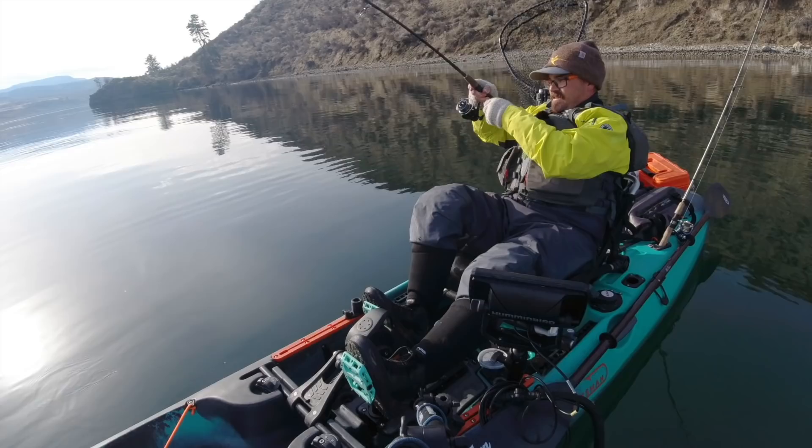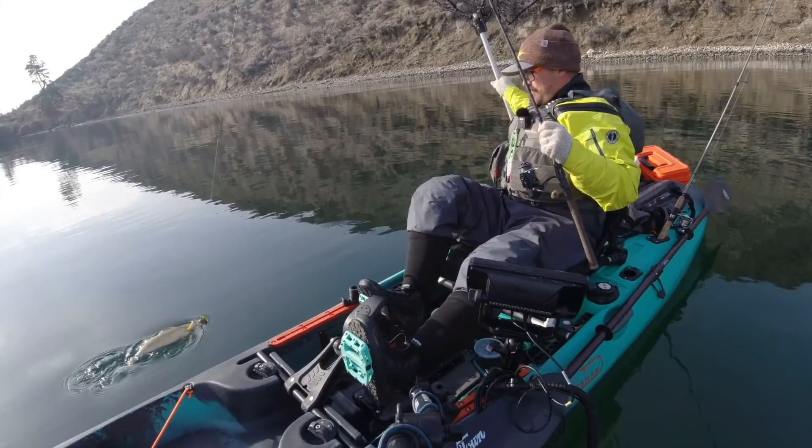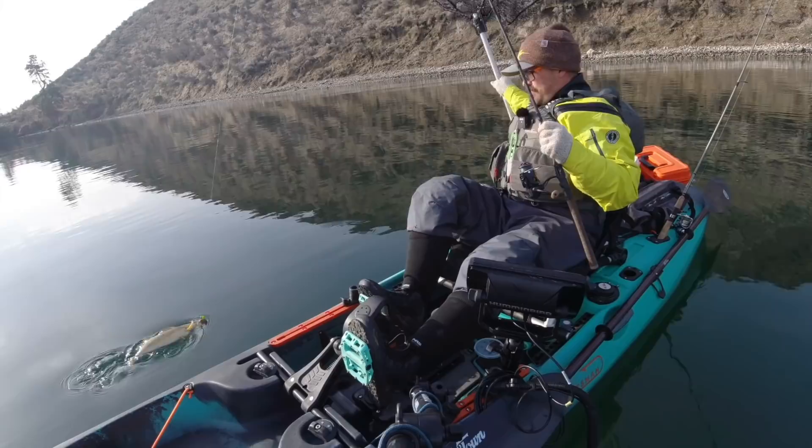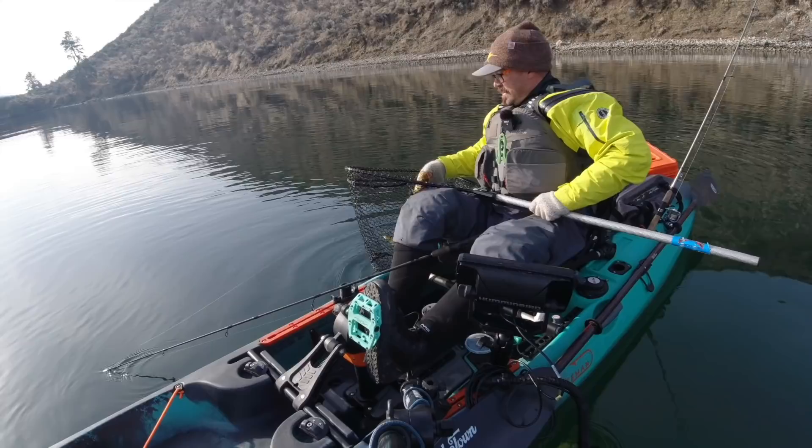One of the reasons I'm able to detect these bites at such extreme depths is because I am using a very fast-action medium-to-medium-light-power rod, and I'm only using 8-pound braid as my main line. This gives me more sensitivity and lets me feel those bites. Additionally, I use really heavy jigs — upwards of an ounce. These are one-ounce jigs I'm using today, and it's pretty rare on the Columbia that I'm going to be using anything less than half an ounce.